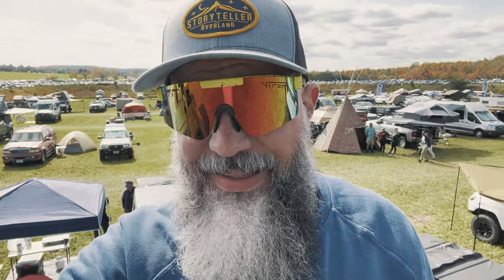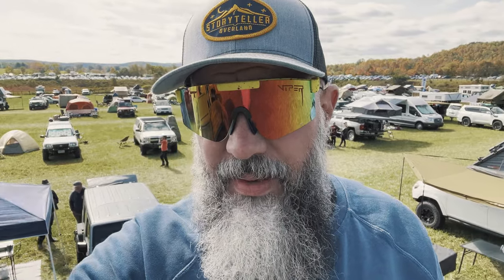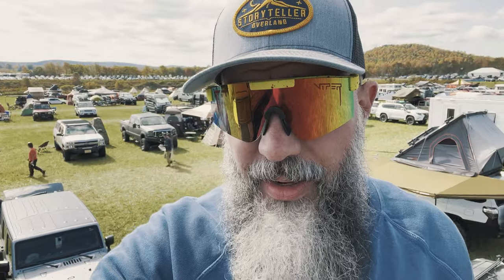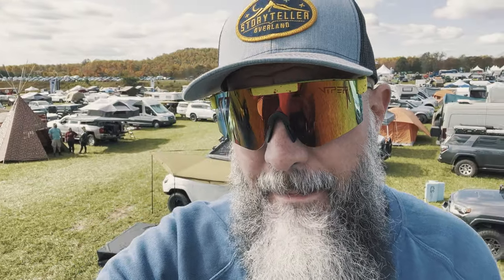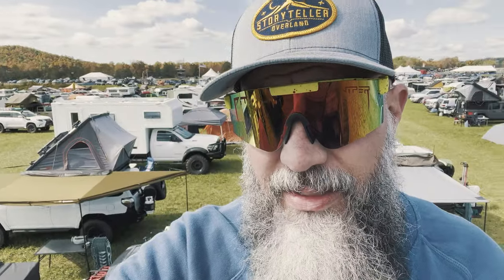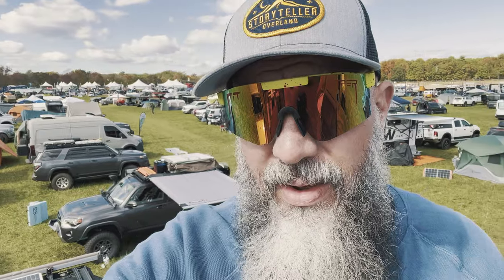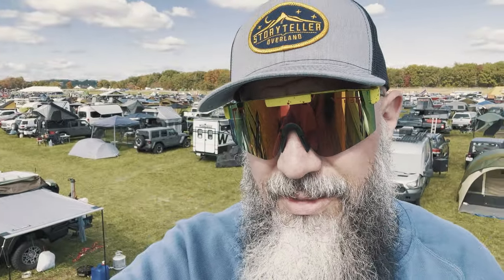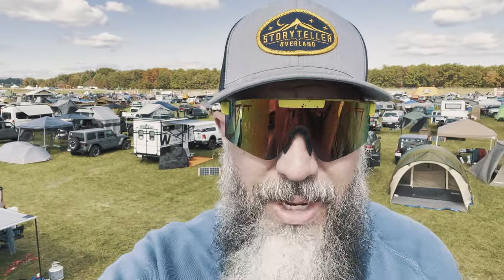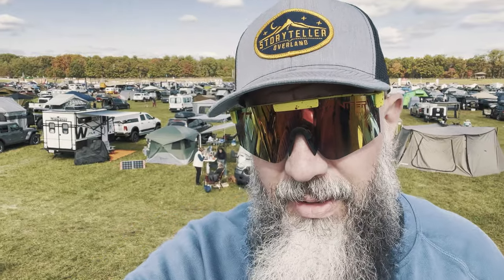Hey van fans, we're here at Overland Expo East 2022. We're going to go into the event and show you what's going on, but I want to show you what's going on in the parking lot first. The one thing we love about this event is every morning you wake up and it smells like bacon. Everybody starts cooking bacon early in the morning, and the whole event smells like bacon for probably a few hours. So if you're vegan, you might not want to come here.